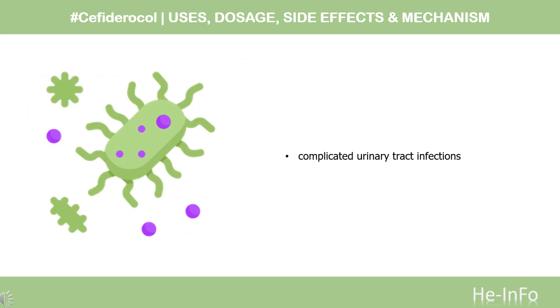What is Cefiderocol used for? Cefiderocol is indicated for the treatment of complicated urinary tract infections, with or without pyelonephritis.